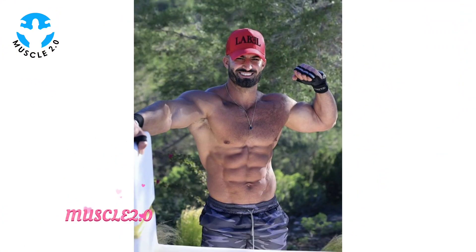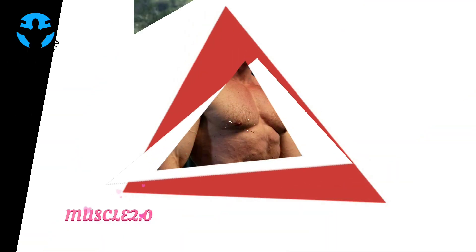Visual motivation is a powerful tool on any fitness journey. We'll explore how these photos serve as daily motivation for our bodybuilder and can inspire viewers to stay committed to their own goals.